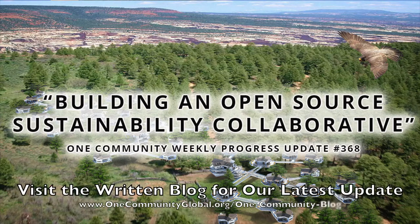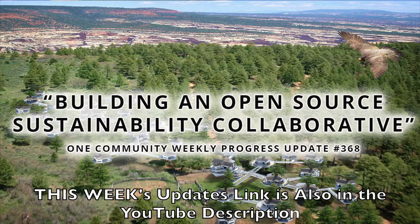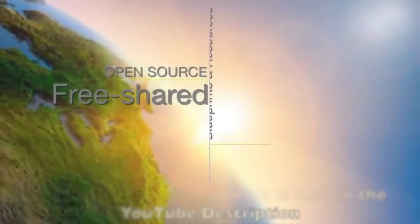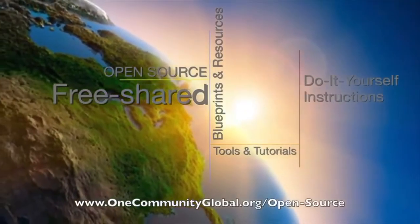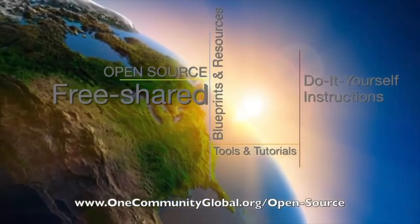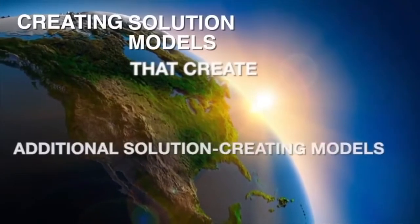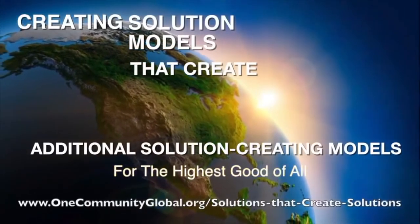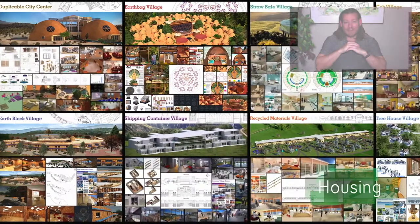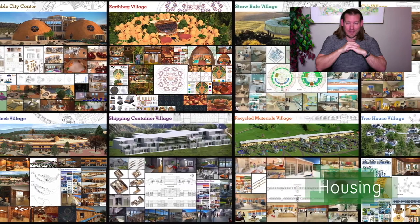Building an Open Source Sustainability Collaborative. One Community Weekly Progress Update, number 368. One Community is a 501c3 nonprofit organization. We are creating open source and free shared blueprints and resources, tools and tutorials, and do-it-yourself instructions for highest good living. Creating solution models that create additional solution-creating models in the service of all life on this planet. My name is Jay Sable.